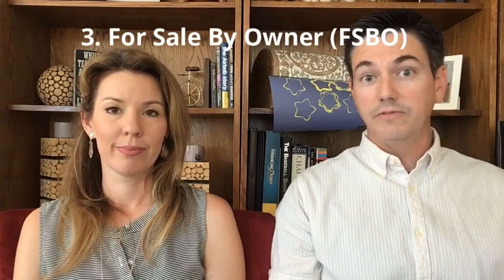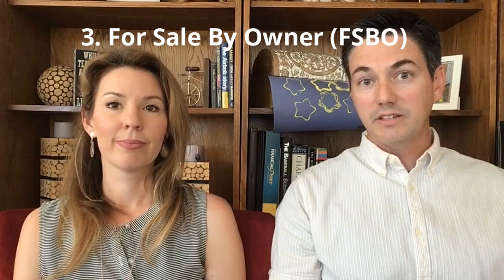Next is for sale by owner. If you see a for sale by owner that looks interesting, we want you to feel comfortable telling us about it. Many times the owners of for sale by owner properties are willing to work with us.